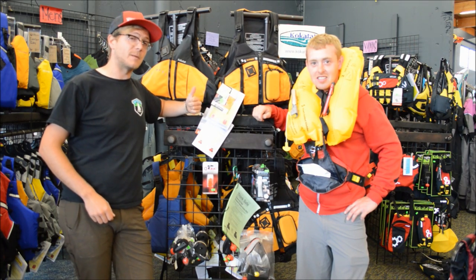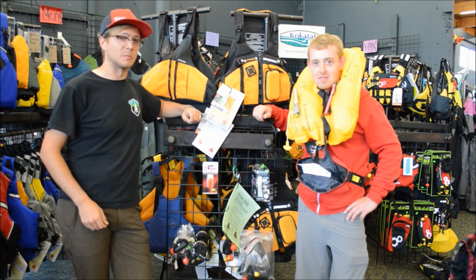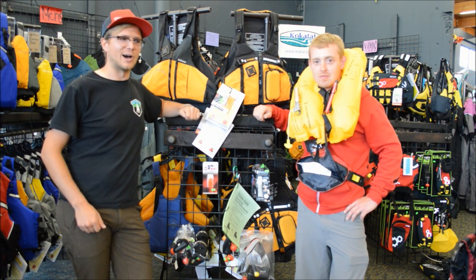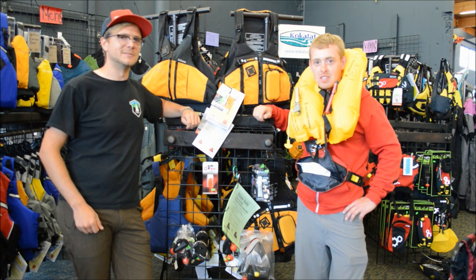So we've now talked about PFDs — informing, outfitting, and exciting you guys. Remember, it's a combination of where you want to go, what you want to do, and making sure the PFD fits right. I'm Michael. I'm Patrick. And we'll see you on the water.